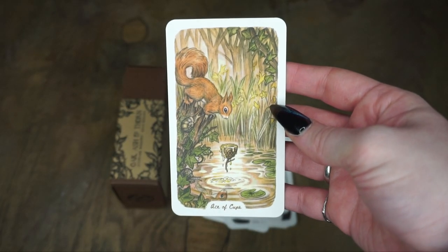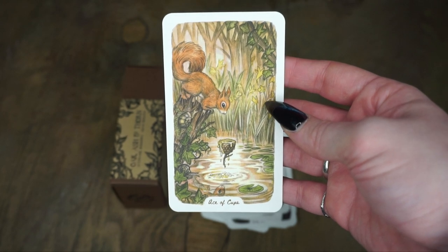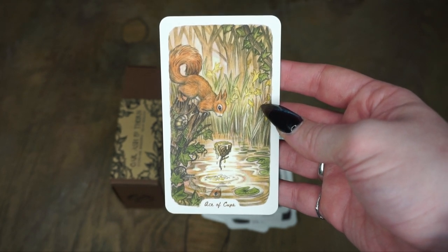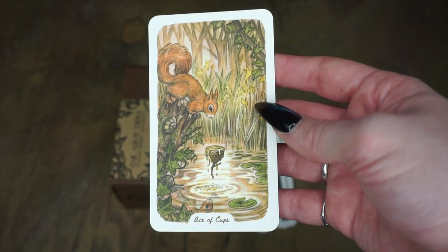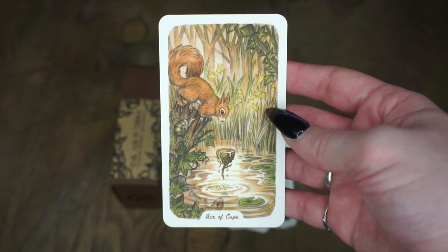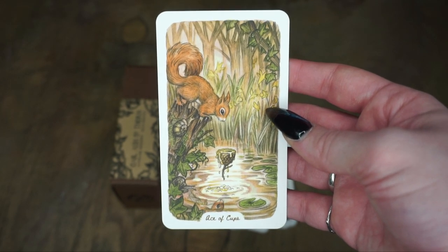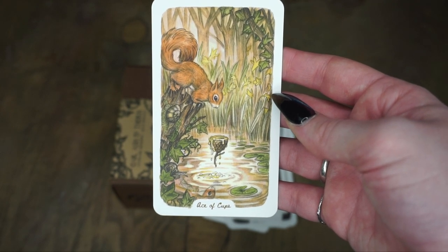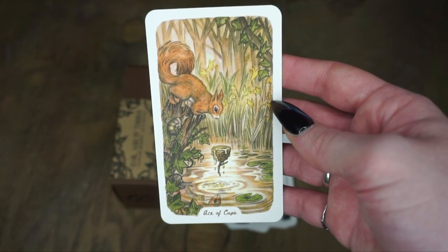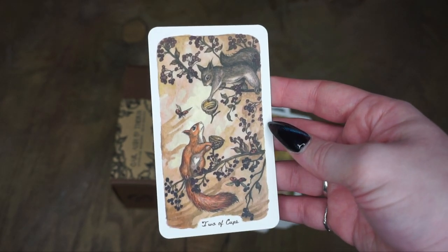And now we enter the Minor Arcana with the cups, and the cups are represented by the squirrels — the squirrels and a lot of these little half acorns. This is so cute. So we have the Ace of Cups first. Aces are new opportunities and new things, so we have this whole beginning sort of thing going on with sort of a cup overflowing. Then we have the Two of Cups.